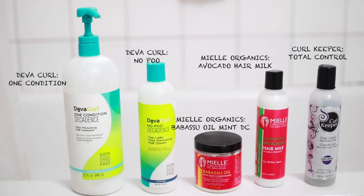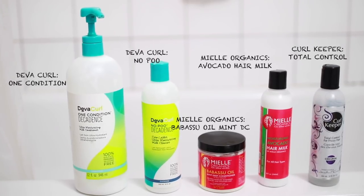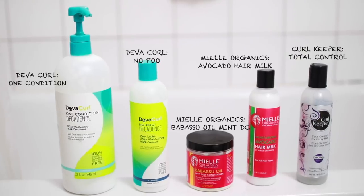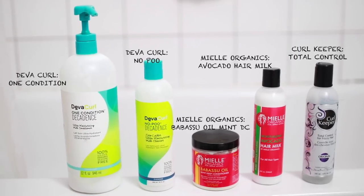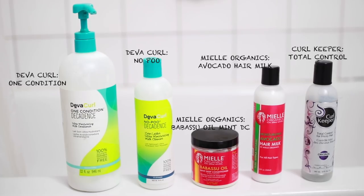So today I'll be using the Diva Curl One Condition, the Diva Curl No Poo, the Myo Organics Babassu Oil Mint Deep Conditioner, the Myo Organics Avocado Hair Milk, and the Curl Keeper Total Control. These products are all part of the top-rated products on naturallycurly.com, so let's see how they work in my hair.